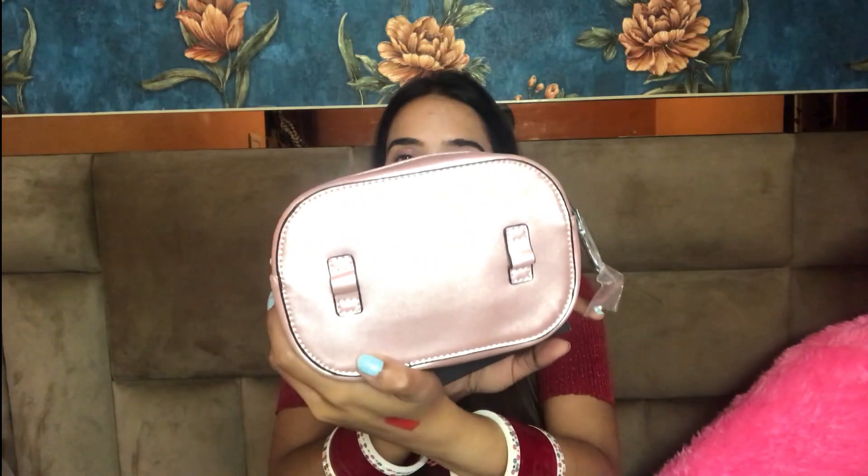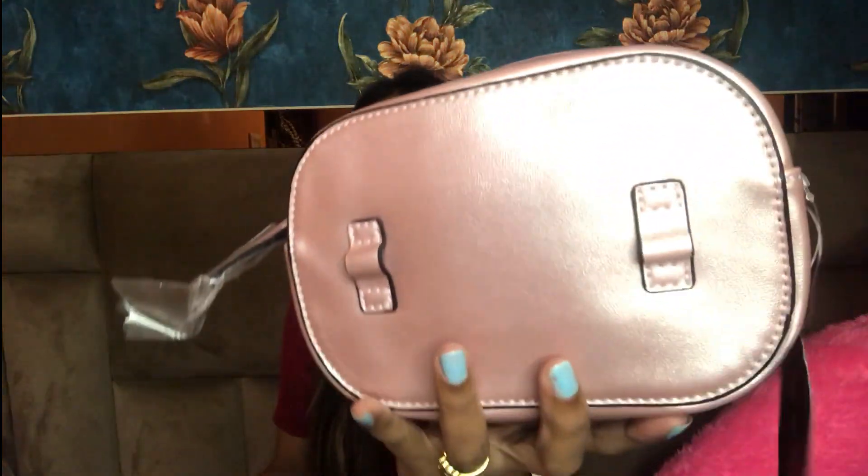I also ordered a bag — this one is from Fastrack. I wanted a sling bag and I came across this one. It's available in three different shades: pink, gold, and grey. Isn't it pretty, guys? You can use it as a sling. Let me show you the bag from inside — you can keep your wallet, your mobile, and a few other products in it. I personally really liked it. It cost me around a thousand rupees — I'll put the exact price in the description or on screen.